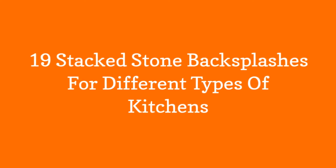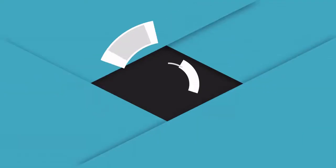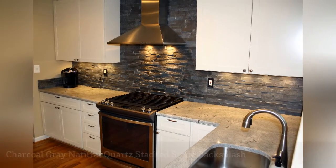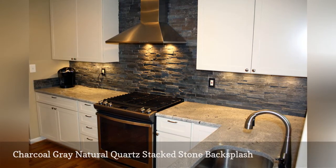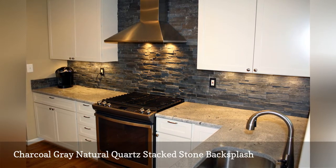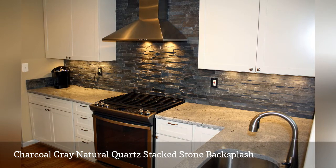19 Stacked Stone Backsplashes for Different Types of Kitchens. This white kitchen by Details Home Services features a charcoal gray backsplash made of natural quartzite. The heat-resistant backsplash offers a unique natural texture that you cannot get with ceramic or porcelain tile, and its lovely color picks up the gray and blue tones shown in the stone countertop.